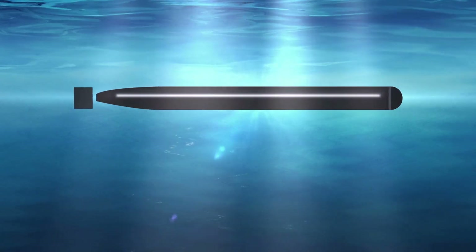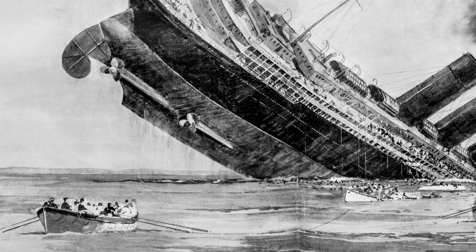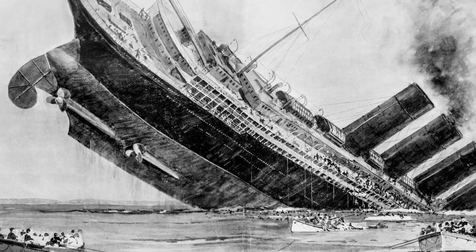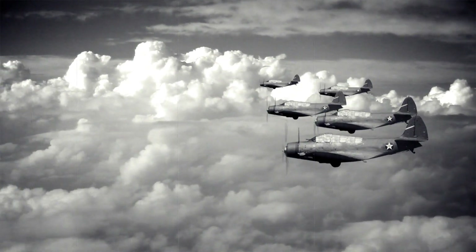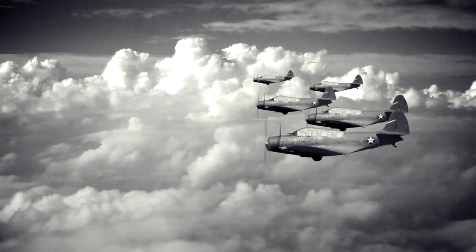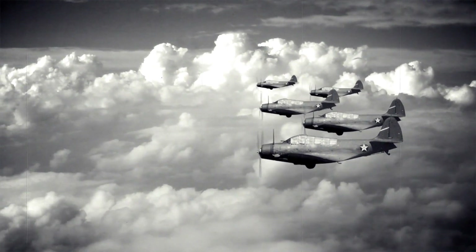The torpedo struck the starboard side of the ship, resulting in a huge explosion. The ship sank in less than 20 minutes, claiming the lives of 1,198 people, including 128 Americans. The sinking of the Lusitania generated widespread public outrage in the United States and other countries and played a role in the U.S.'s decision to enter the war in 1917.